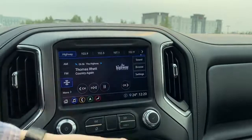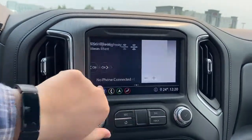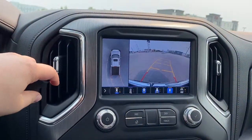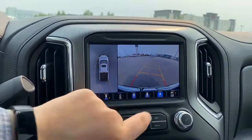You can also connect via Bluetooth or Apple CarPlay and Android Auto. You've got three sets of screens including your navigation and your backup camera. It's a surround view camera so you can see everything around you with guide lines.